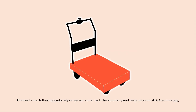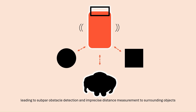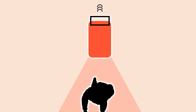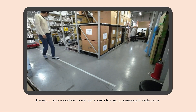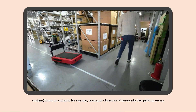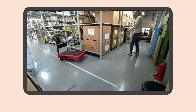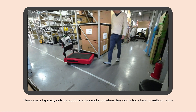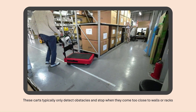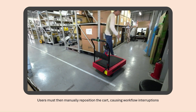Conventional following carts rely on sensors that lack the accuracy and resolution of LiDAR technology, leading to subpar obstacle detection and imprecise distance measurement to surrounding objects. These limitations confine conventional carts to spacious areas with wide paths, making them unsuitable for narrow, obstacle-dense environments like picking areas. These carts typically only detect obstacles and stop when they come too close to walls or racks, requiring users to manually reposition the cart and causing workflow interruptions.